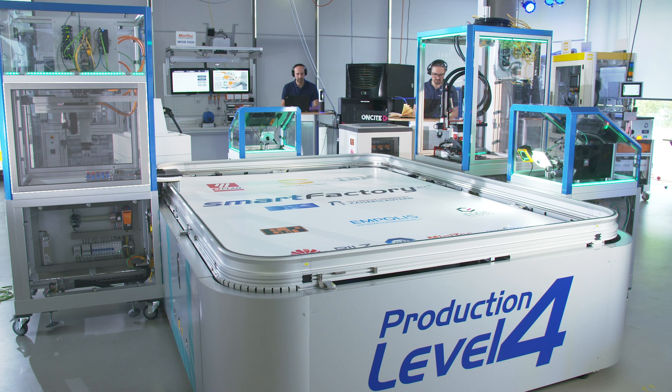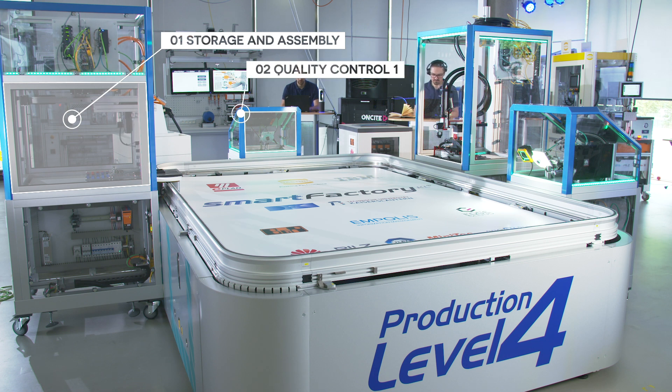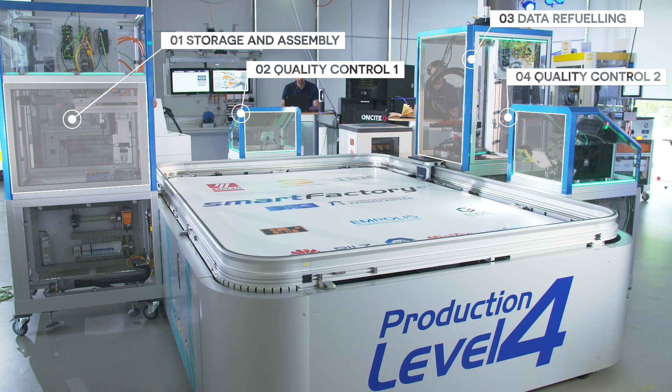The demonstrator features various production capabilities due to its modular design. We have included four new core elements in our system: a module exchange with automated release, adaptive AI methods based on deep neural networks, a Gaia-X connection, as well as modern scalable system architecture.